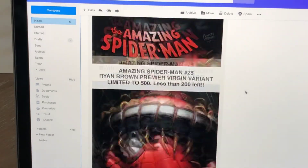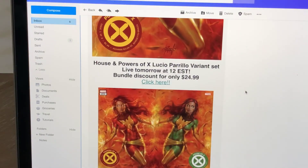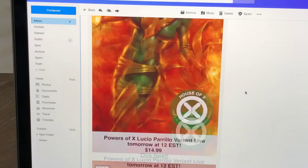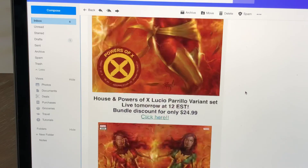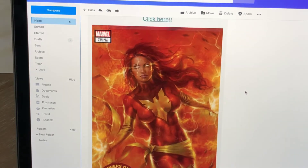But there's just so many damn covers out. I don't know, I'm on the fence. I feel like I like Perillo, but there's nothing super unique about this. I mean, I've kind of seen Jean Grey as Phoenix drawn this way before.